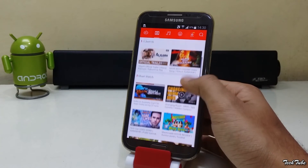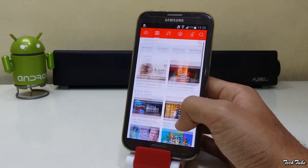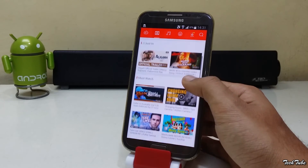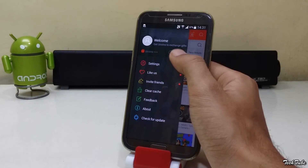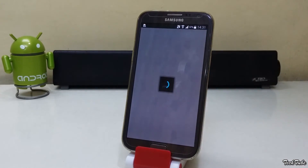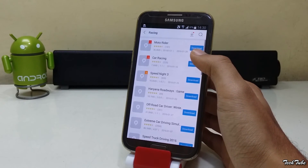Not just that, top and trending videos from YouTube are also available under the video section. You also get coins to download apps that can be redeemed for coupons and gifts. This is not a simple app store — it's a media hub.